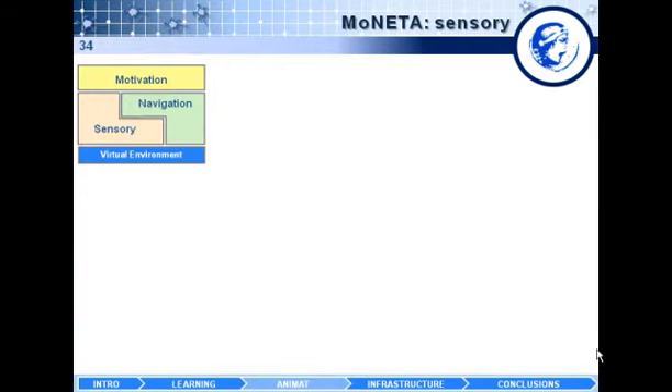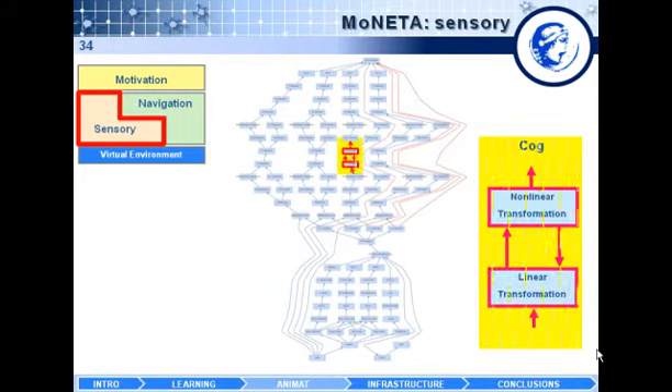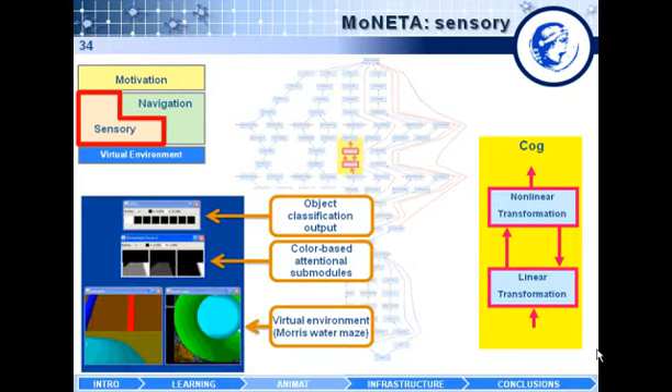Here is an example of some areas of Moneta, specifically how the sensory system looks in our software development platform, COGx Machina. Each box is defined in terms of linear and non-linear transformations, which guarantees that once the hardware is realized it can be embedded in a high-performance memory engine. This snapshot shows a subset of the visual areas of the animat as it moves through the Morris water maze, with color-based attentional subsystems that allow the animat to shift attention to various parts of images and enable an online classifier to learn and classify different objects encountered in the environment.